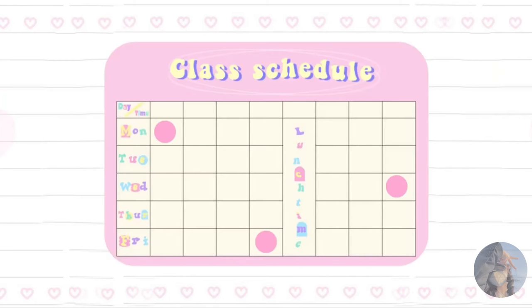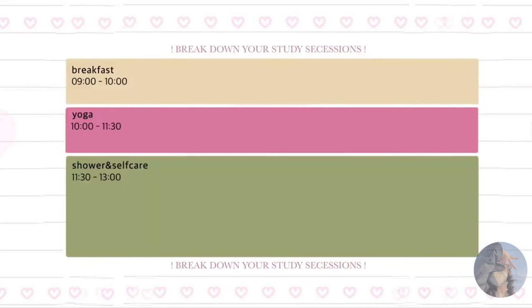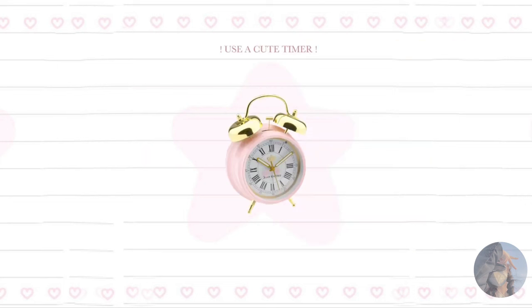Tip number five: practice time management. Develop a study schedule that works for you. Break down your study sessions into manageable chunks and take breaks in between to avoid burnout. Use a cute timer to stay on track.